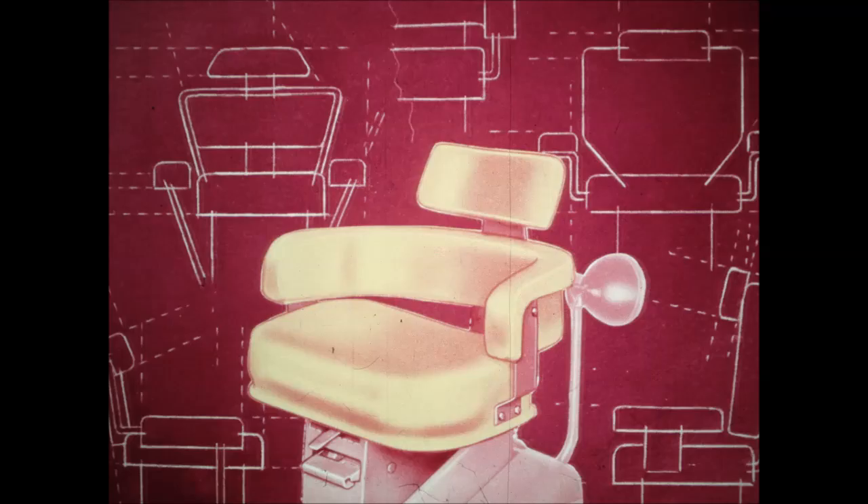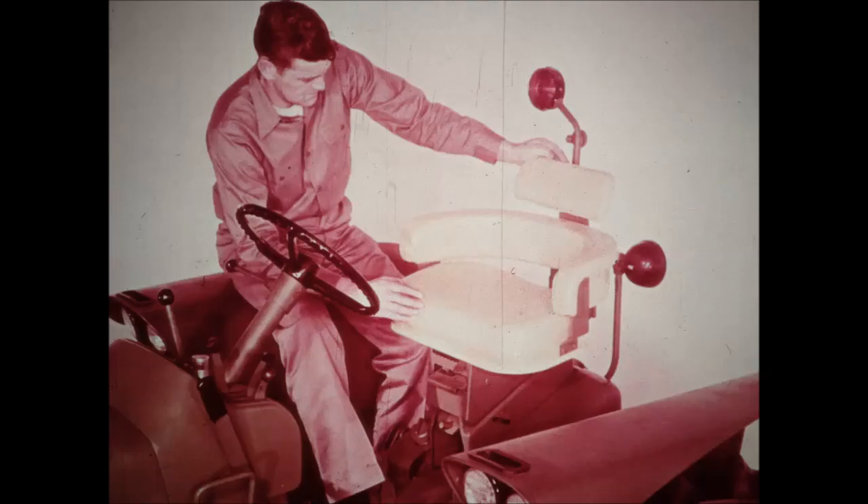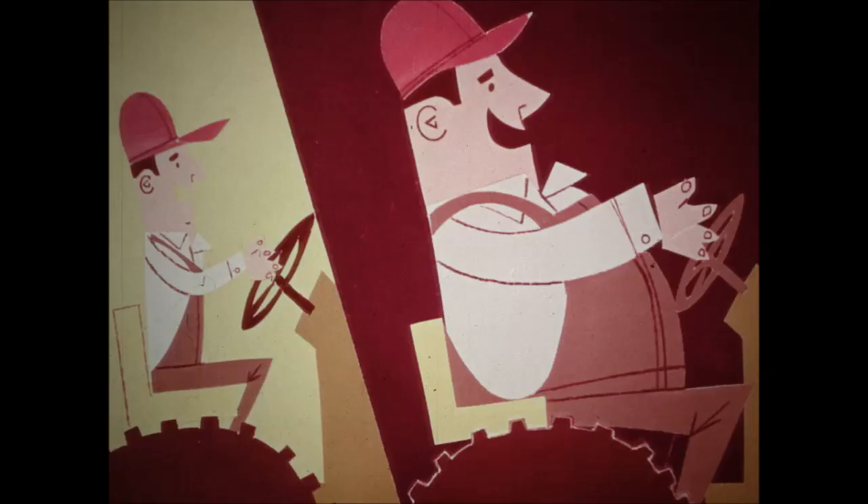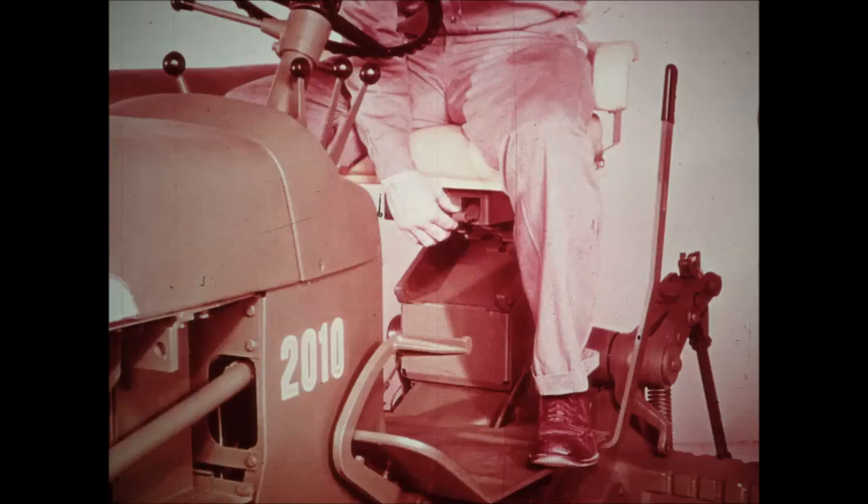Dr. Travell is a recognized authority on seating from Cornell College. Several new seats were designed, tested, and rejected before the final seat was approved. This is the deluxe seat — it mounts on an inclined rail which causes the seat to lower as it is moved forward and raise as it moves to the rear. This positions either tall or short operators in proper relation to the steering wheel and controls, and provides ample room for short or long legs.